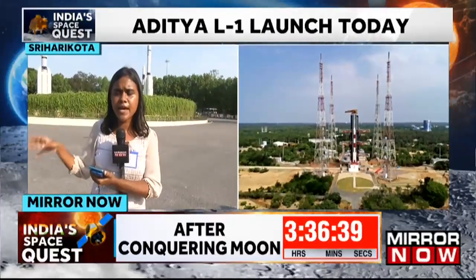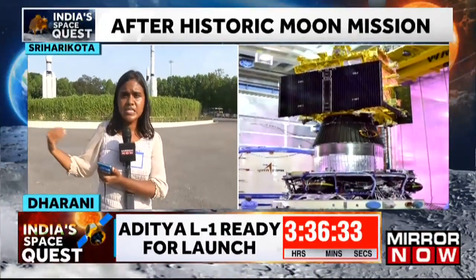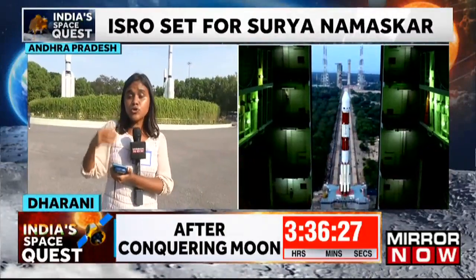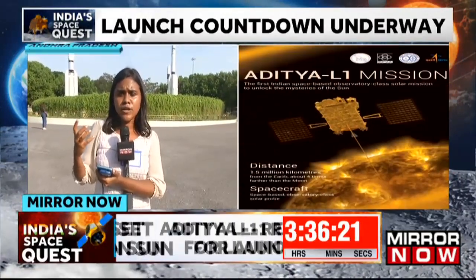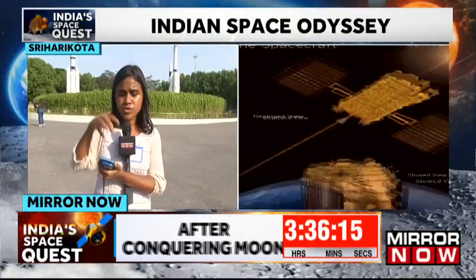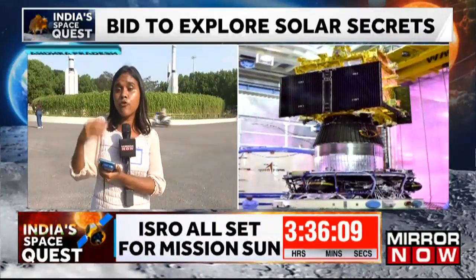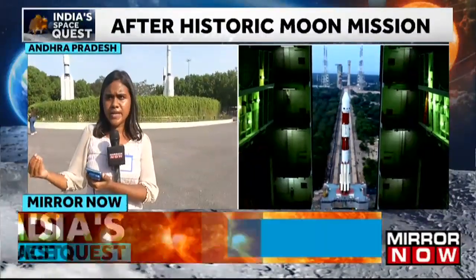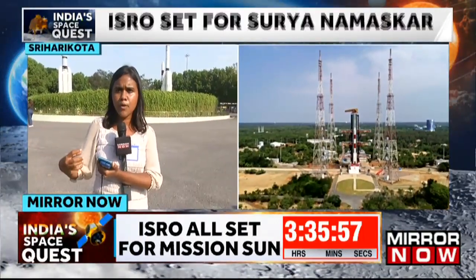The L1 point is a location in space where the gravitational forces of both the Earth and the sun will be in equilibrium — a point where the gravitational force of two celestial bodies, in this case the sun and the Earth, balance each other. It will be easy for any space research organization to place a spacecraft at the L1 point and study space, which is why they have chosen this particular point. From the Earth, it will approximately take four months for Aditya L1 to reach the L1 point, after which it will conduct quantitative and qualitative studies about the outer atmosphere of the sun, giving India its own data.